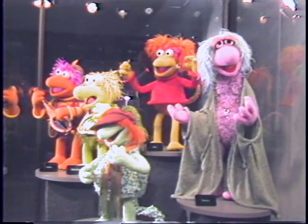Junior is joined here by his other friends from Fraggle Rock. The five main Fraggles — Gobo, Wembley, Red, Boober, and Mokey — are shown here.